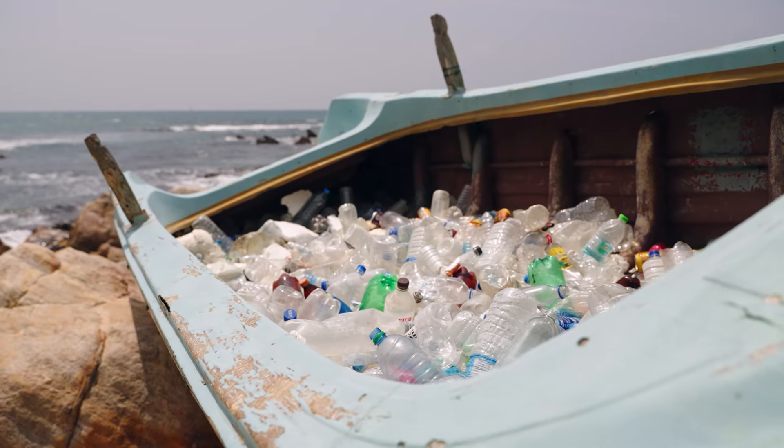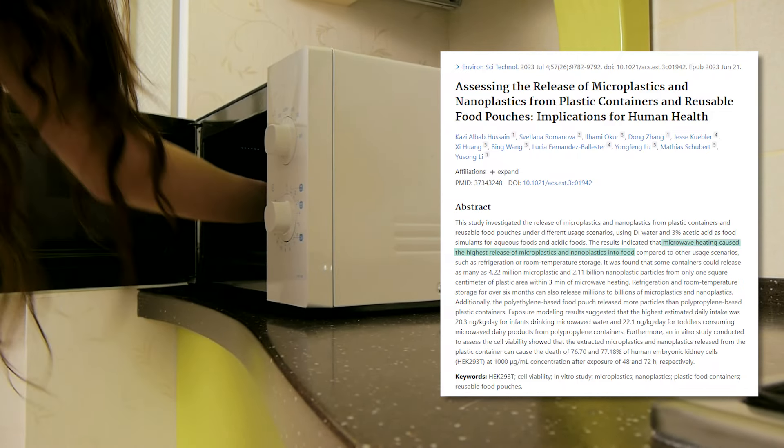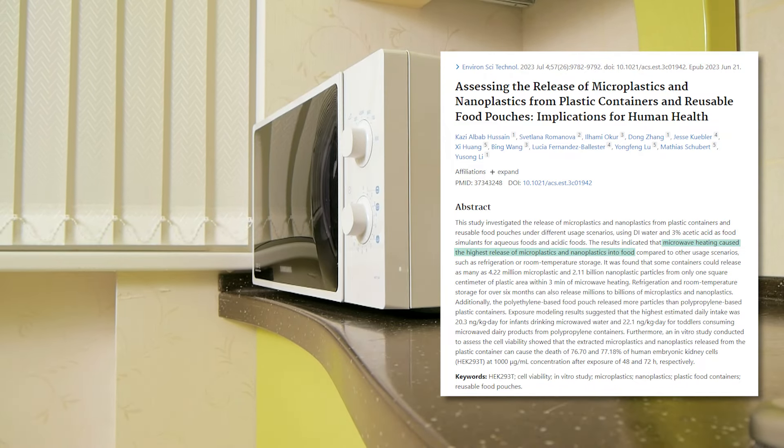We tend to only think of this as a pollution issue when, in fact, plastics are now so common they're making their way into our bodies. For instance, a study published in 2023 brought to light the alarming release of microplastics and nanoplastics from common plastic containers many of us use in our microwaves.